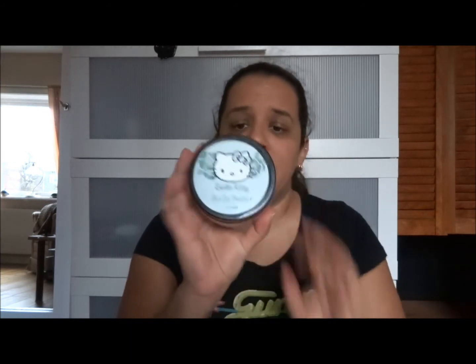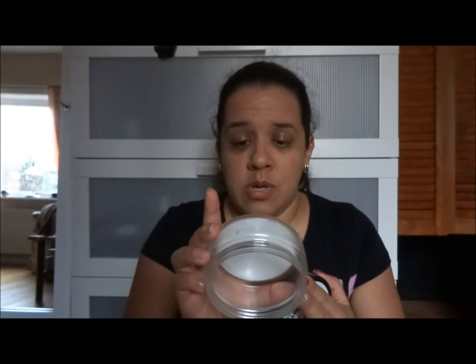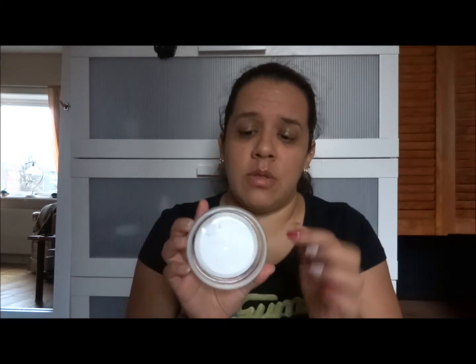One of the items I wanted to use up — that I posted to Instagram — was this Hello Kitty by H&M Happy Green Pear Body Butter. It smells so good and it was 190 grams. It's my second body butter used up this half year; the last one was around August or September. So it took me about three months to use this up, which I feel is really good.